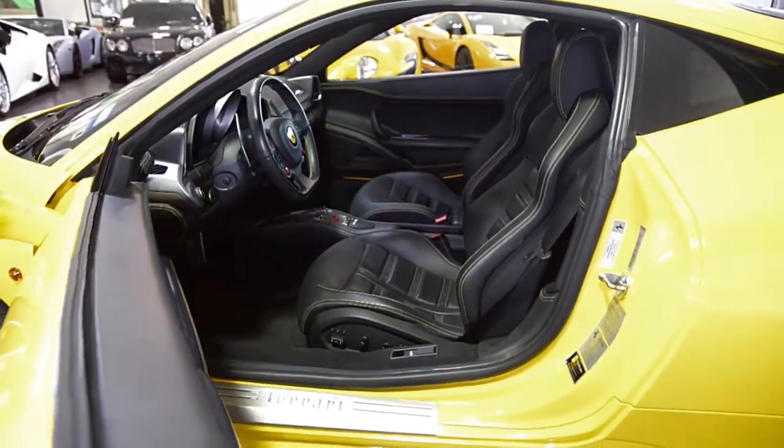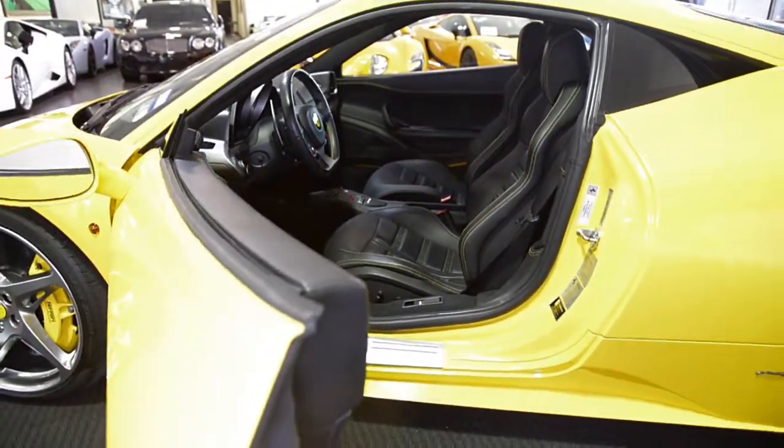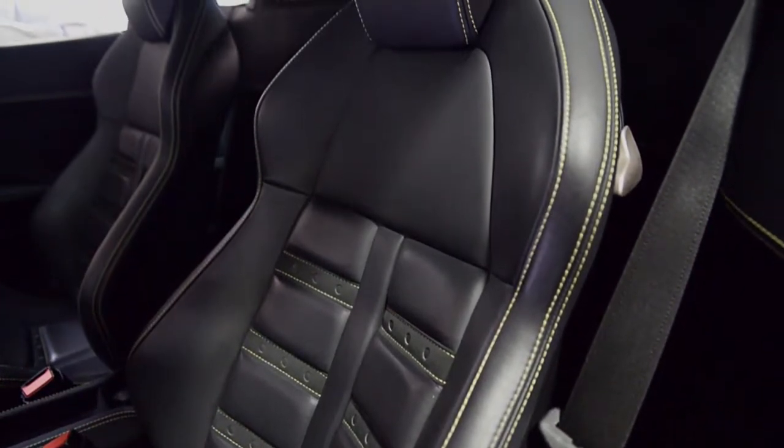This car is finished in a gorgeous yellow modern exterior color and near-leather interior.